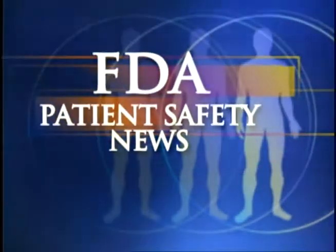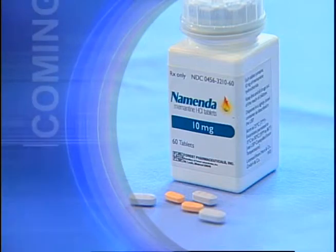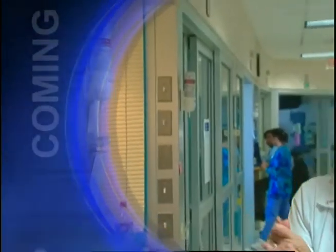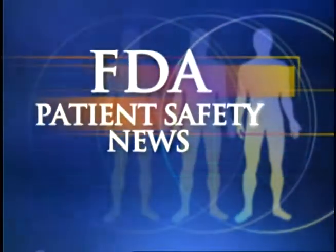This is FDA Patient Safety News. In this edition: the first drug to treat moderate to severe Alzheimer's disease, a recall of certain prothrombin time test strips, what can happen when IV bags are removed from their overwraps, and an update from CDC on alcohol-based hand rubs and fire safety. These stories and more on this edition of FDA Patient Safety News.